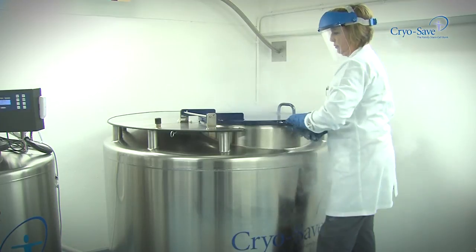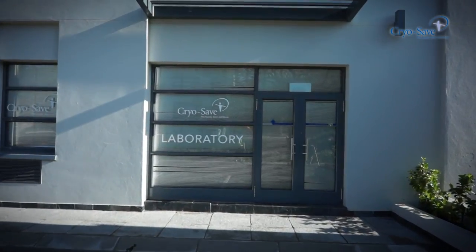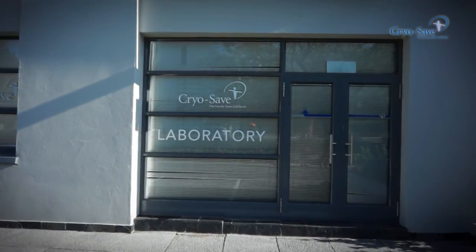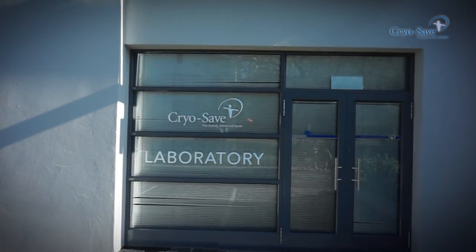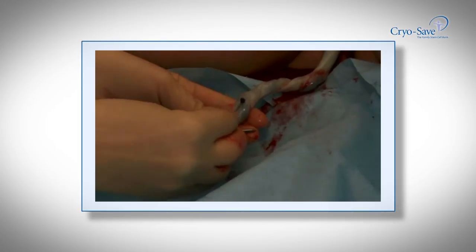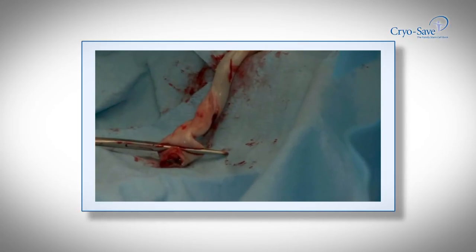The CryoSave laboratories around the world are highly secure facilities designed for long-term cryogenic storage, giving you unmatched peace of mind. Include cord blood banking as one of those items you research and plan for prior to birth, just as you would for a pram and a car seat. If stem cell banking is right for your family, the process is simple.